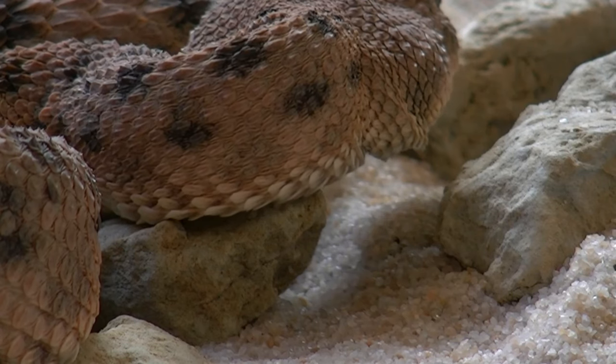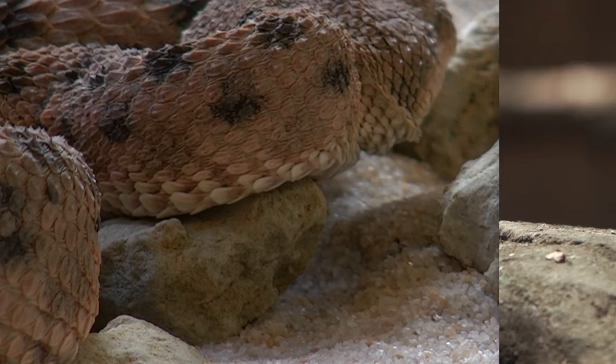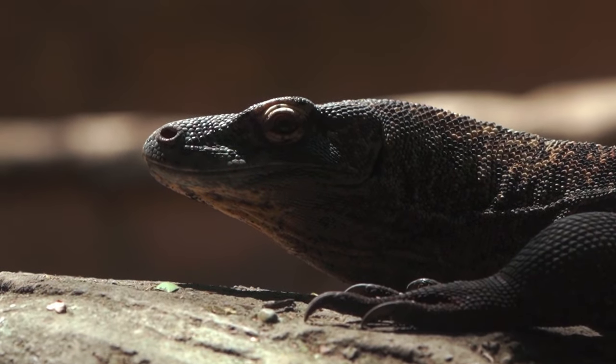When threatened, these snakes rub their coils together to create a hissing sound. Though they have venom, these vipers are predated by monitor lizards, honey badgers, and various species of wild and feral cats.